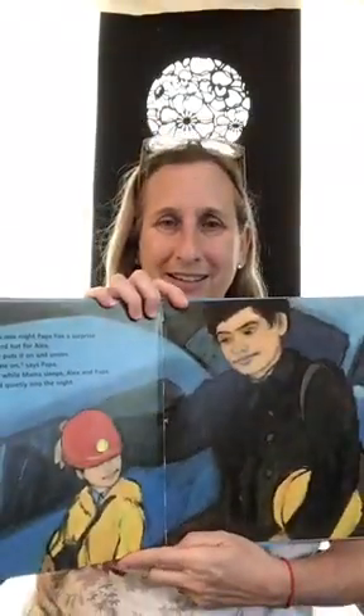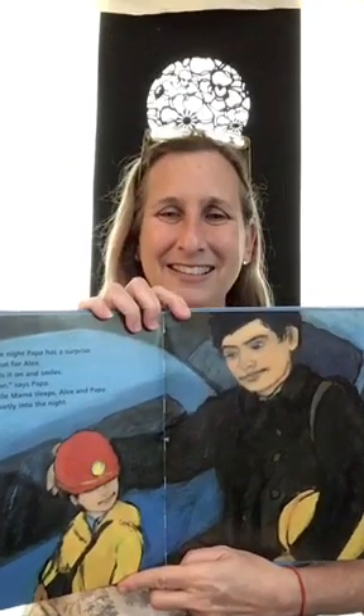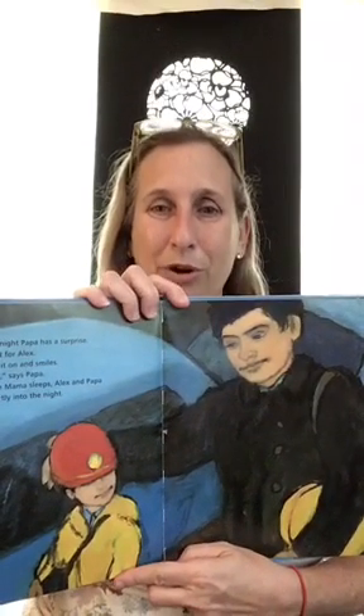One night, Papa has a surprise — it's a hard hat for Alex. Alex puts it on and smiles. "Come on," says Papa. And while Mama sleeps, Alex and Papa head quietly into the night. "Tonight," says Papa, "you will come to work with me and be a night worker."